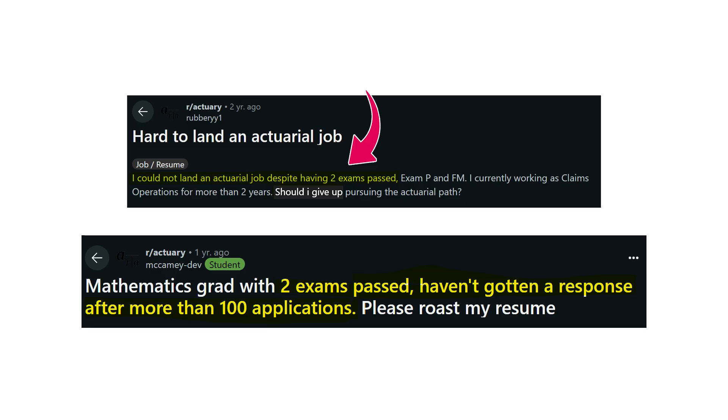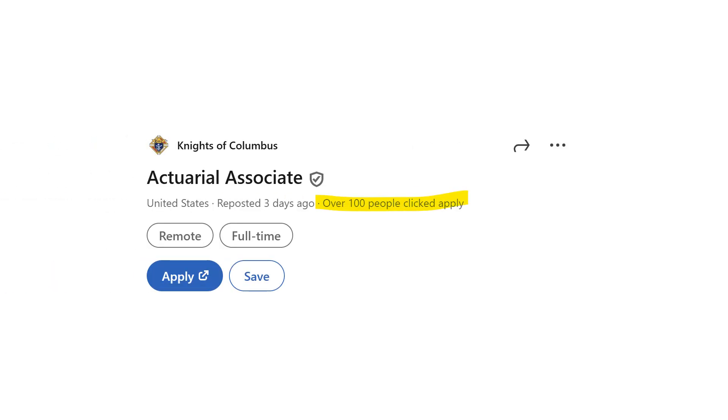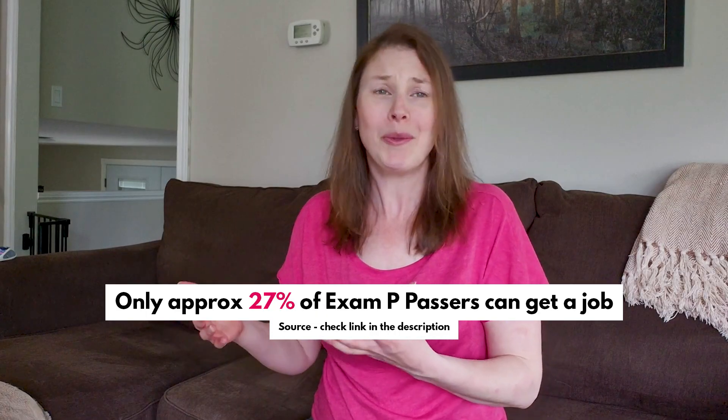Having more than two exams passed really isn't going to help your application. If you can't get a job with two exams passed, it is definitely because you haven't built up a strong success stack. A success stack is one of the best ways to overcome any shortcomings in your candidacy — it's what really differentiates you from the tens to hundreds of other candidates applying for the same positions. We're in a time where there is an oversupply of actuarial candidates, but the majority of them are putting all their time and energy towards passing exams.